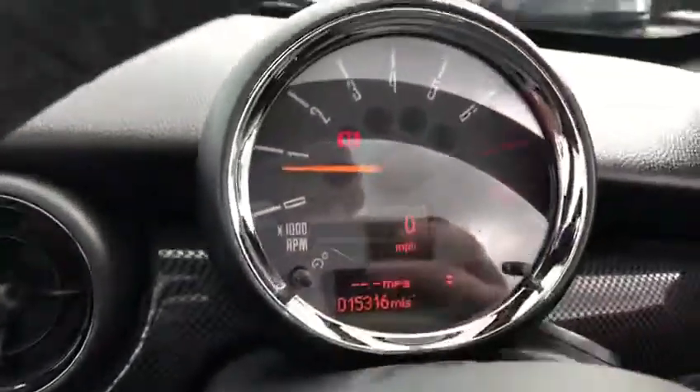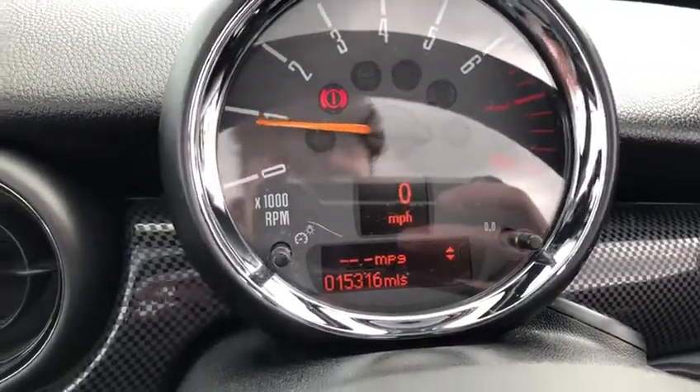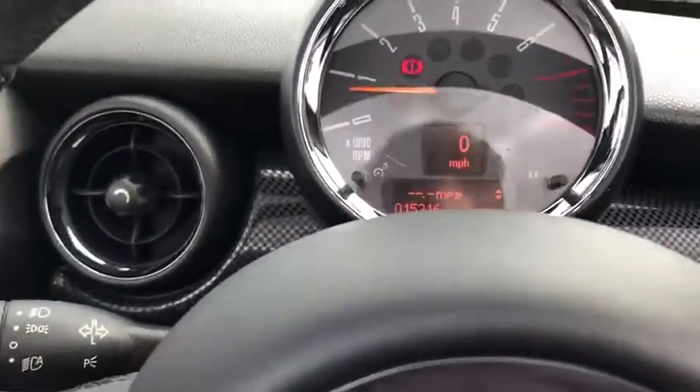The steering wheel has mounting controls on the right and left, and you've got your lovely rev dials there. This model has 15,316 miles on the clock, which is extremely good.